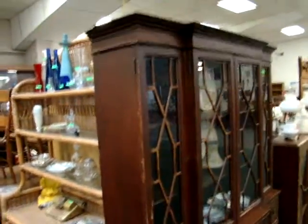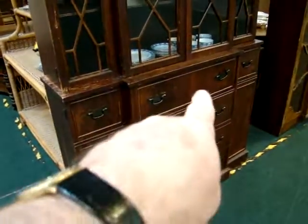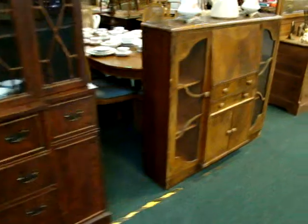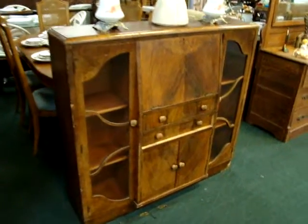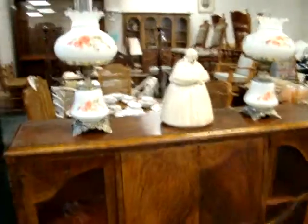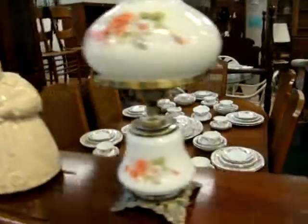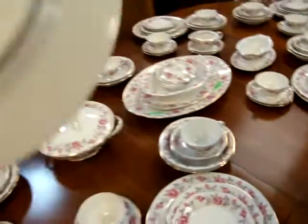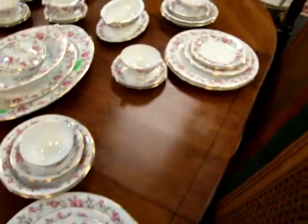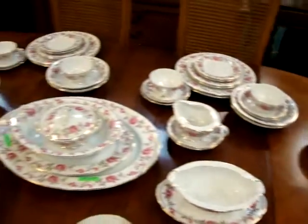Here we have a nice mahogany china cabinet — it does have a butler's desk on the inside in this top drawer here. Here we have a nice English china piece with a drop-front slant desk and two bookcase sides. Here we have an antique cookie jar signed McCoy on the bottom. Here we have a beautiful set of china — absolutely beautiful. This is Nippon. Gorgeous set.